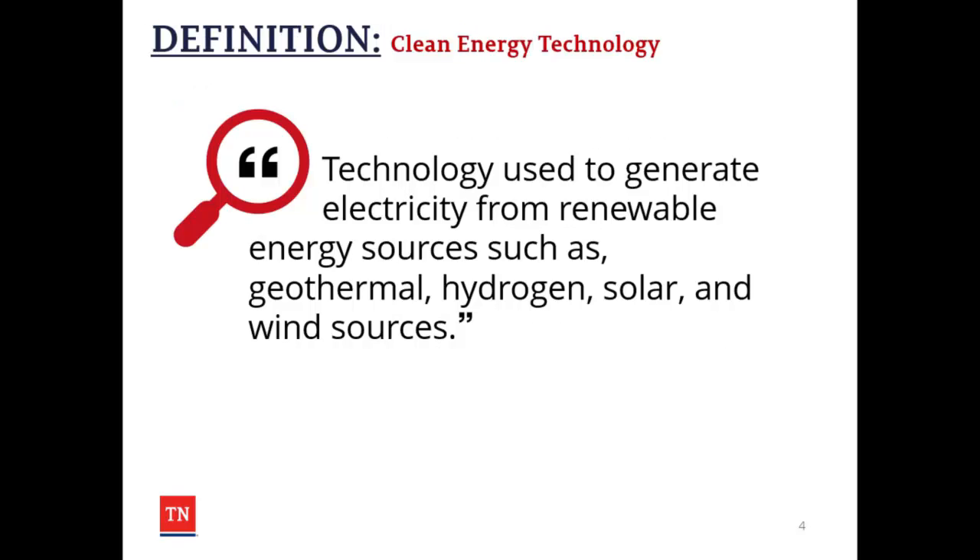Clean energy technology is technology used to generate electricity from renewable energy sources, such as geothermal, hydrogen, solar, and wind sources.